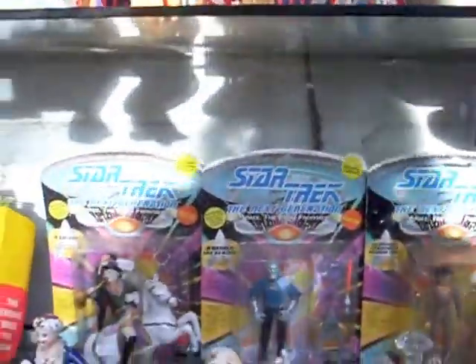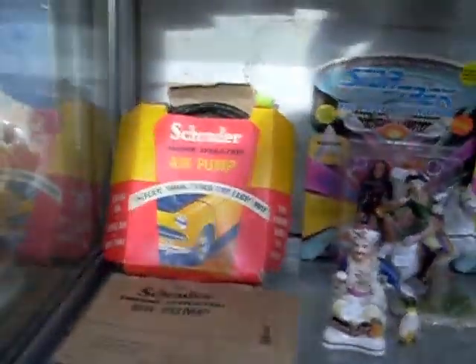Crystal. Star Trek figures. Schrader's air pump. Pottery. Glass. More pottery. More Star Wars. Interesting little framed set of stamps. A couple of nice old golf clubs — lovely old putter in amongst there.